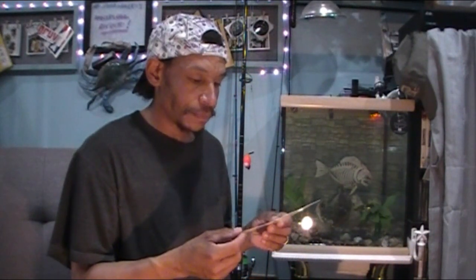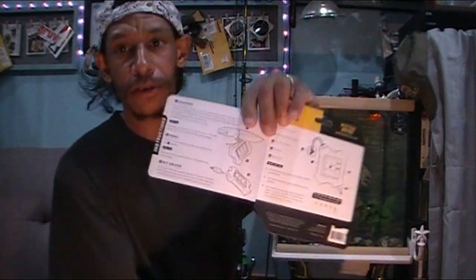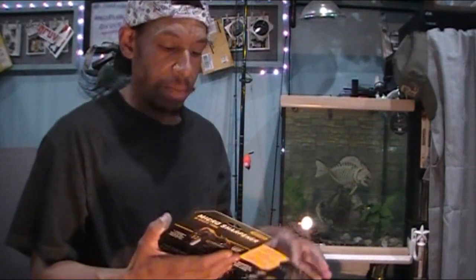For $12.99, you have by WorkSharp — it is the WorkSharp Micro Sharpener. Let me dig it out. Micro Sharpener and Knife Tool. Portable two-stage knife tool sharpener with Torx bit set. There are Torx bits in the middle, which is great for running the star Torx screws on your reels. Sharpens knives and tools, ceramic diamond coated, has a Torx bit driver on the side. Very compact, has a little lanyard you can tie onto your pull tag, bait bag, or tackle box.